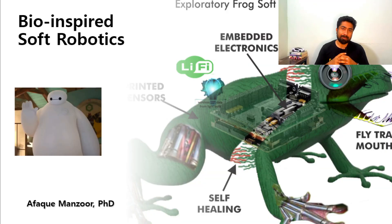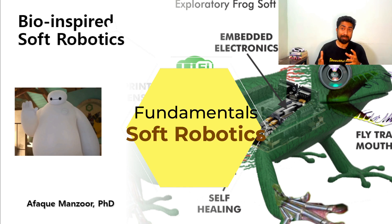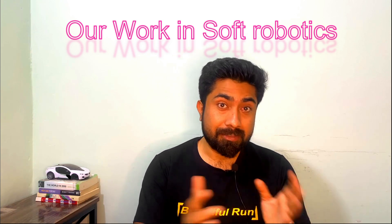If you have watched my previous video, we mainly discussed the fundamentals and basic understanding of soft robotics — what it is and what kind of promising features it offers. This video is mainly focused on our humble efforts in the field of bio-inspired soft robotics.